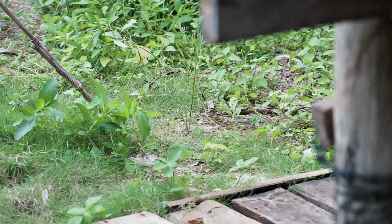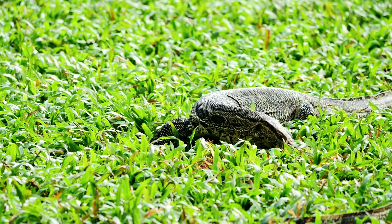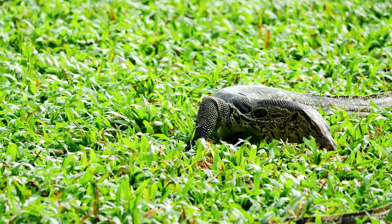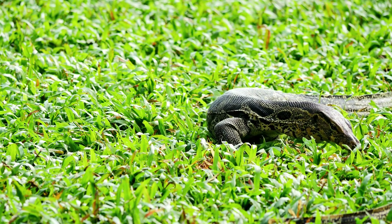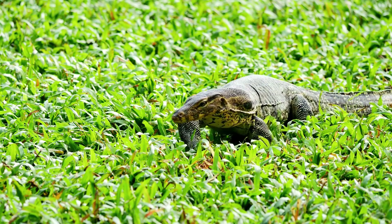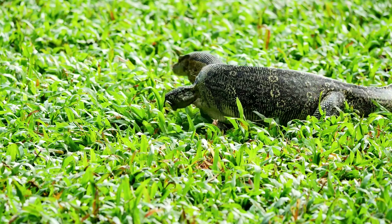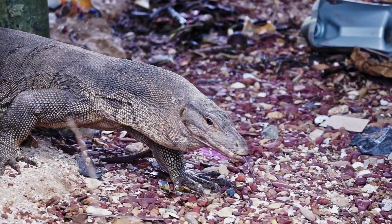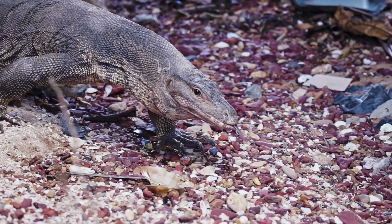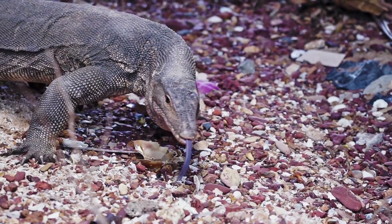Monitor lizards aren't just about eating and camouflaging — they have a family life too. They belong to the egg-laying group of reptiles known as oviparous. But here's the twist: they don't just lay their eggs anywhere. They're very particular about the location and often choose termite mounds or rotten logs as the perfect nursery. These spots provide the ideal temperature and humidity for the eggs to incubate.